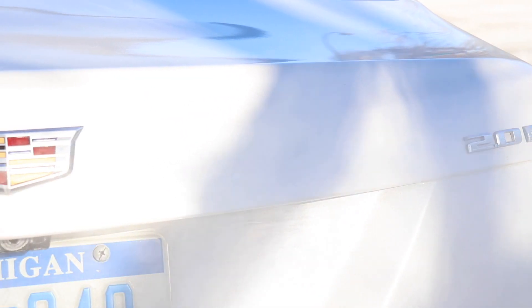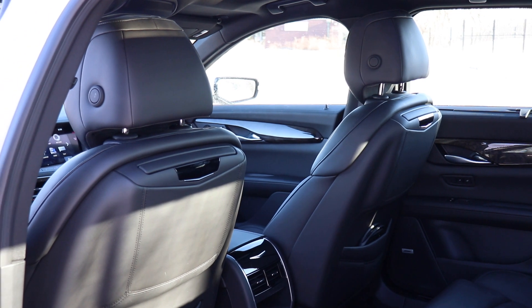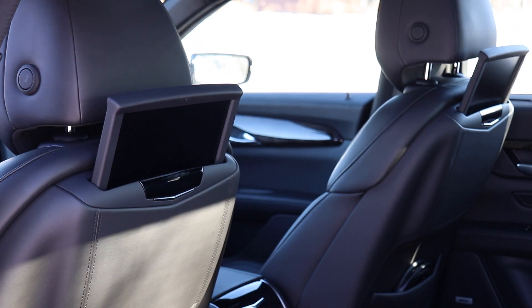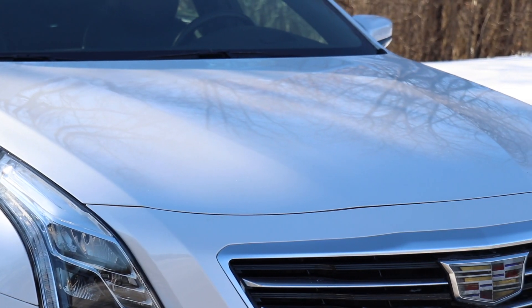We've got the base model here with really no options on our test car, but there's still tons of features. These seats are very comfortable but pretty basic — they don't have a ton of adjustments. They're heated and cooled, but other cars in this category have things like massage seats. Again at $75,000, the competition — the BMW 7 Series, the Mercedes S-Class — are tens of thousands of dollars more, so in a large luxury sedan like this it's actually a really great value.